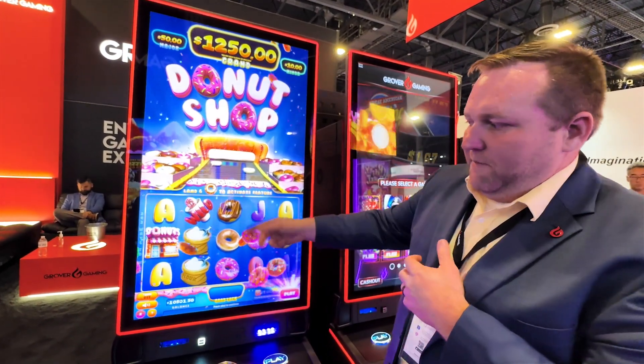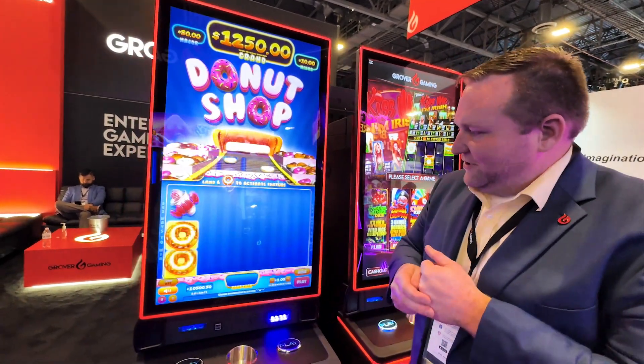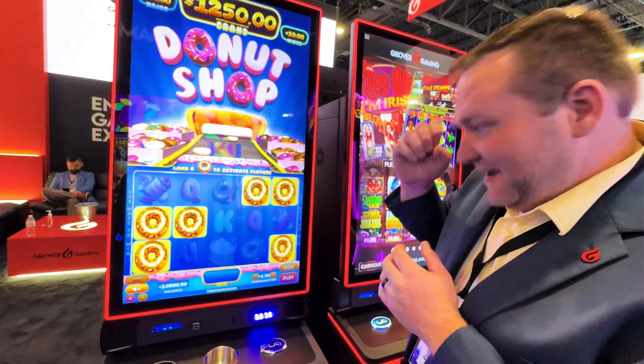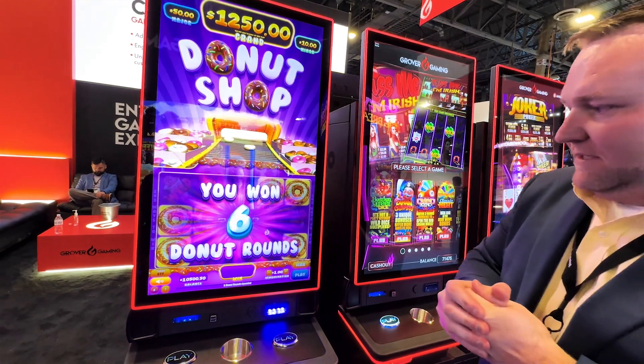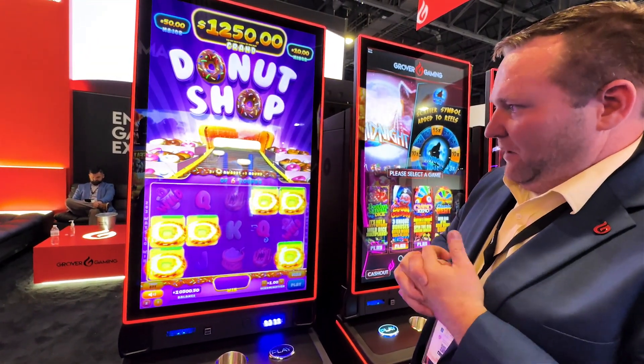Very unique, very cool game. It makes you really hungry as you're watching. When I said I wanted to see the donut game, you thought I wanted a donut. So this is cool — we actually got right into the bonus without even trying. It'll take you right in there.